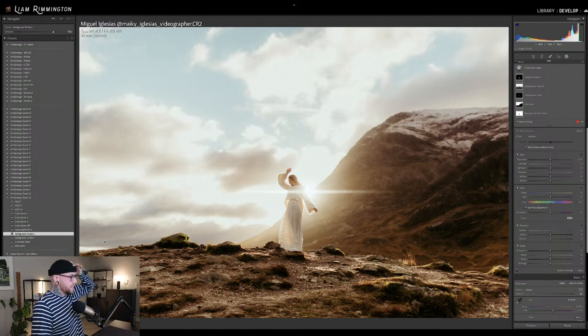Then we have Cinematic Haze. This one applies selectively to the highlights in the background of your image — it doesn't affect the subject, only the background. It's specifically affecting the highlights, so it's a relatively subtle effect. But wherever you've got a highlight, it's going to slightly bloom that highlight and apply a cinematic glow to the image.